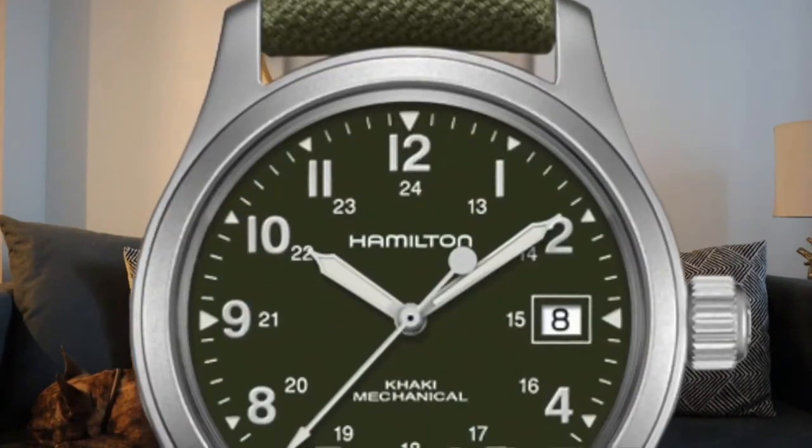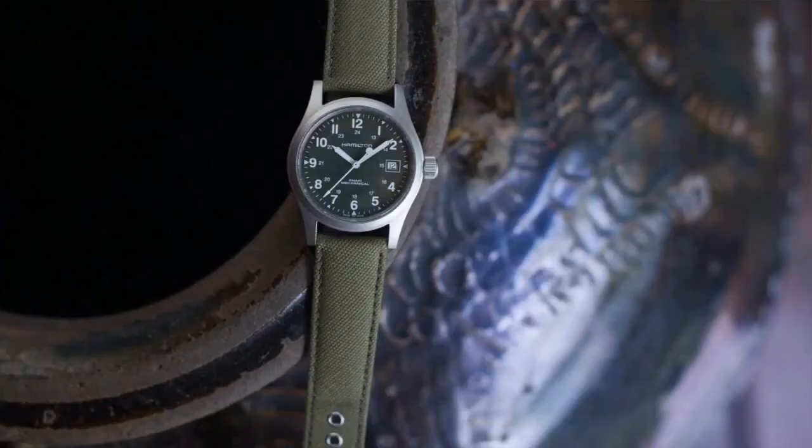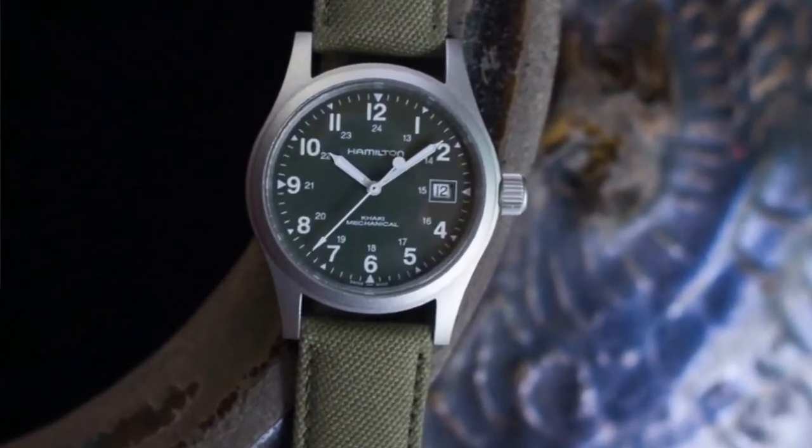Number one, and we're going to order these by price, is the Hamilton Field Mechanical watch with a green dial and a green canvas strap. This watch comes in at $425. It's 38 millimeters, which might be slightly smaller than what most people are used to, but for someone like me with a small wrist it fits perfectly. I love the green canvas strap — it goes really well with the green dial. It has that military field watch look, but despite that you can dress it up really well — throw it on with a denim shirt and a blazer, maybe a brown or gray blazer, and it looks spectacular. You can also dress it down with jeans and a t-shirt.